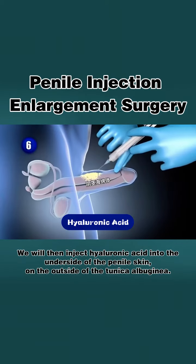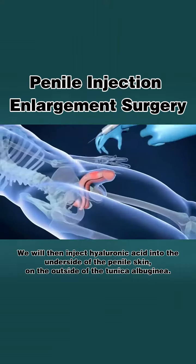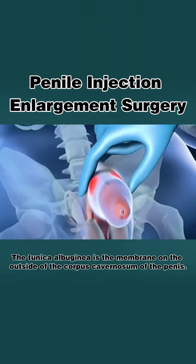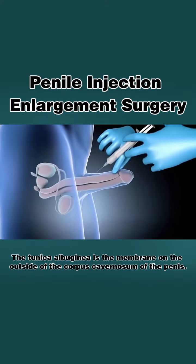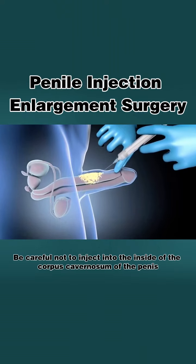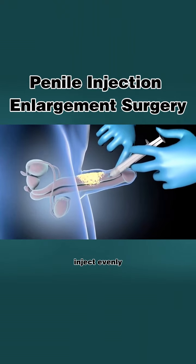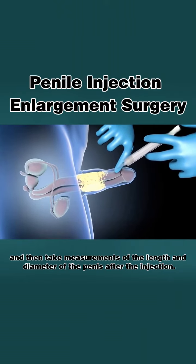We will then inject hyaluronic acid into the underside of the penile skin on the outside of the tunica albuginea. The tunica albuginea is the membrane on the outside of the corpus cavernosum of the penis. Be careful not to inject into the inside of the corpus cavernosum. Inject evenly and then take measurements of the length and diameter of the penis after the injection.